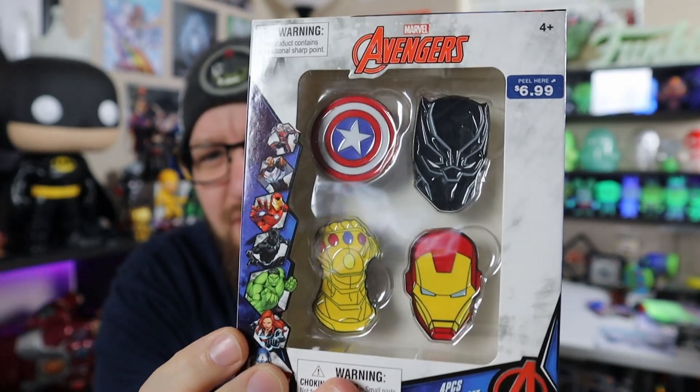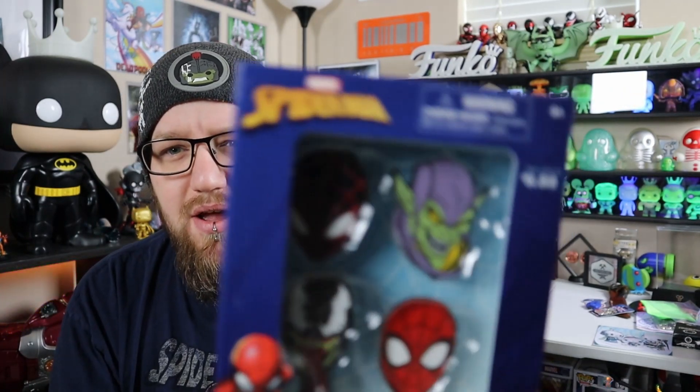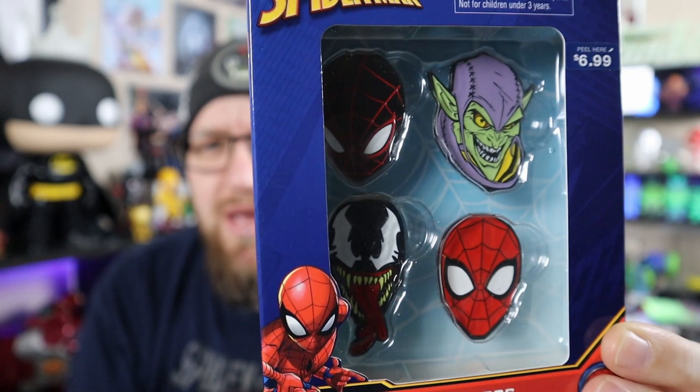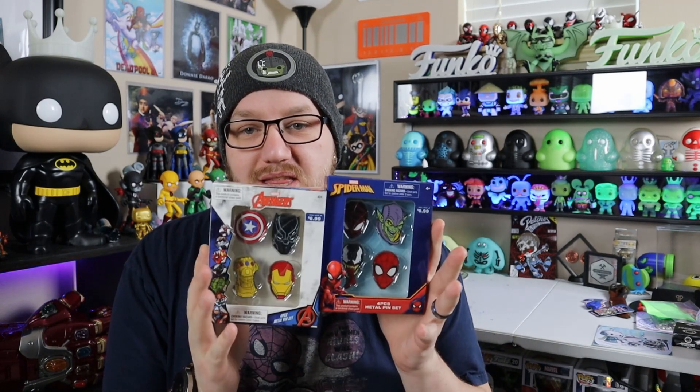They posted some pictures of these two sets right here. We've got an Avengers set with the Infinity Gauntlet, Iron Man, Cap Shield, and Black Panther. And then there is a Spider-Man set with Green Goblin, Spider-Man, Venom, and Miles Morales Spider-Man. It does say on there they're $6.99, but they were actually $1.30. There was another set that just had like the Avengers logo, Shield's logo, and a couple other logos and circles. I wasn't going to get them because I didn't want to pay like 12 bucks for all of them, but when I went to the register and saw they were only $1.30, I almost went back and got the other one. I may go back and see if they have it — I'll probably pick it up. But I definitely wanted to get these two sets.